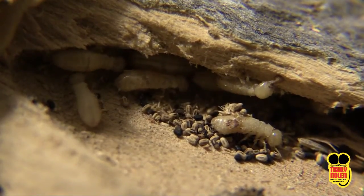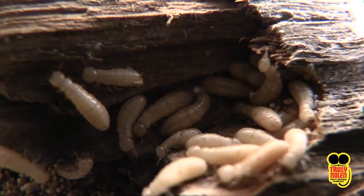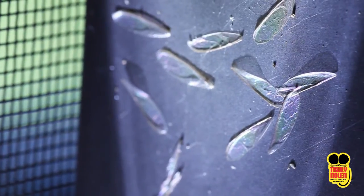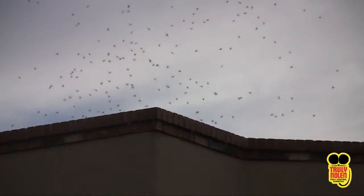Signs of an infestation are small piles of termite pellets — their feces. When a colony has matured, approximately five years, winged swarming termites can be seen around the windows and doors. Winged termites are highly attracted to sources of light and are most active in the springtime after rainfall.